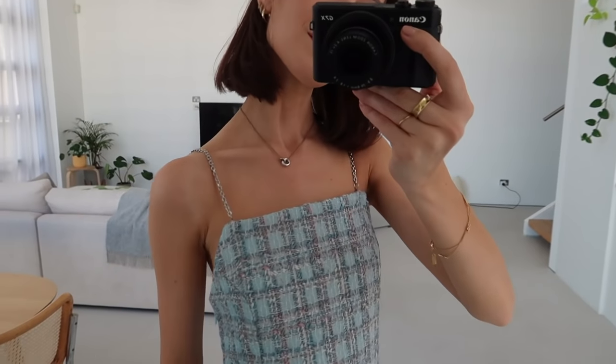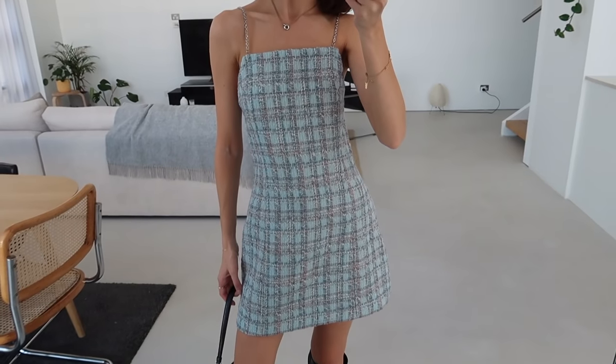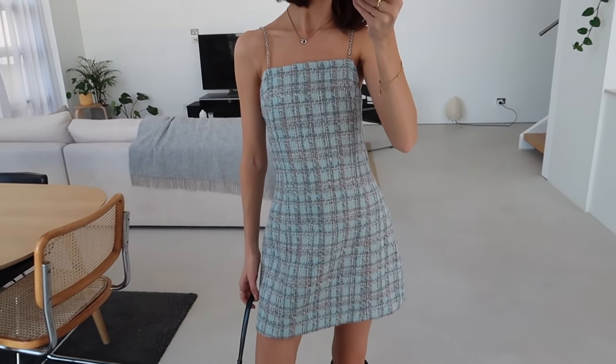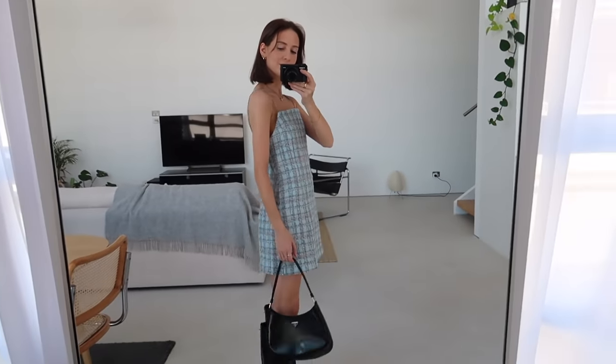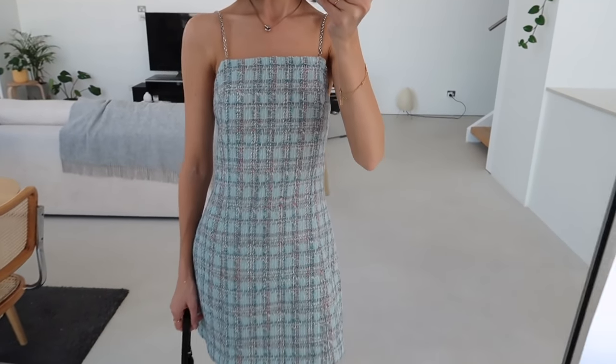A lot of you might be kind of surprised to see me select this item, as it's a bit more different and unique compared to looks I've shared in the past, but I do love mixing it up every now and then, and this dress felt perfect for that. It's definitely a very unique item — not for everyone — but just paired back with more simple accessories like the boots and bag I've selected here, I think it works really well. And I just couldn't go past this chain strap detail — it's really fun, unique, and chic.